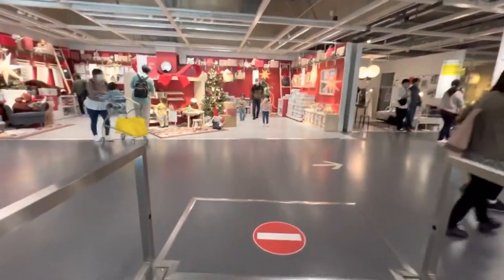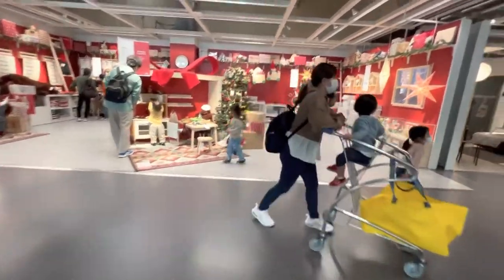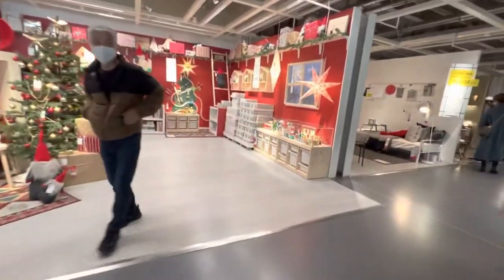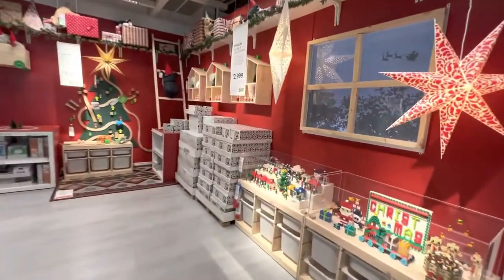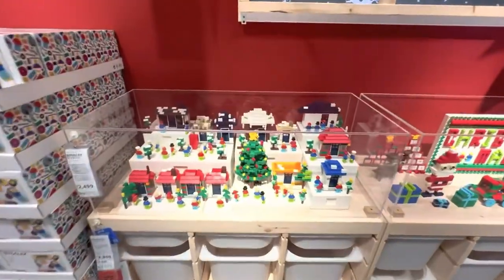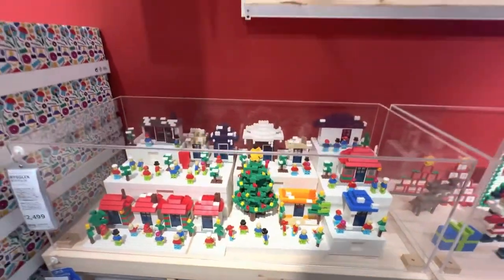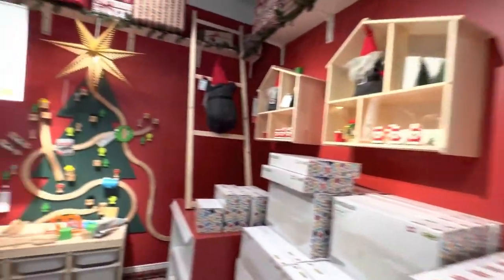De frente eles já colocaram uma decoração natalina. Está ficando cada vez mais forte essa tendência natalina aqui na parte do Oriente. Árvore de Natal do Lego. Aí vários enfeites.